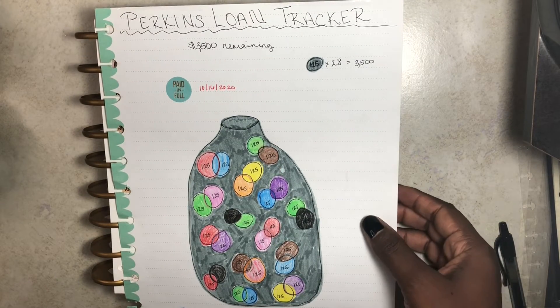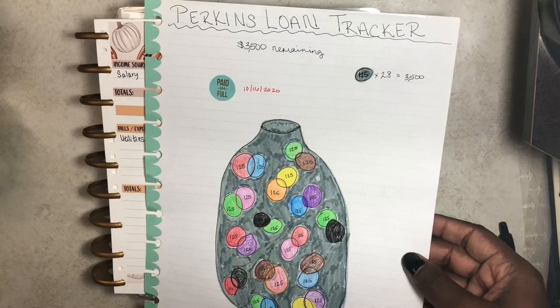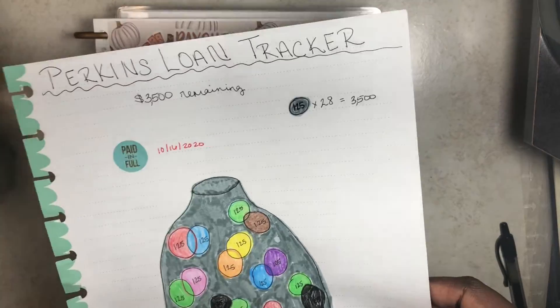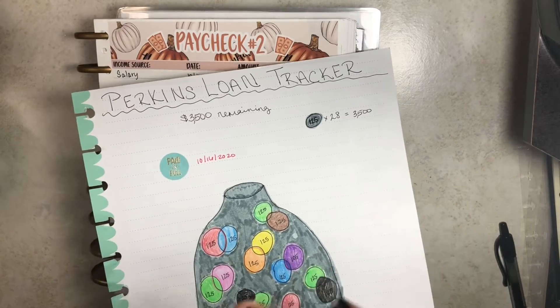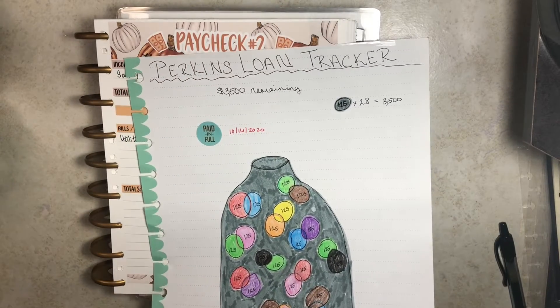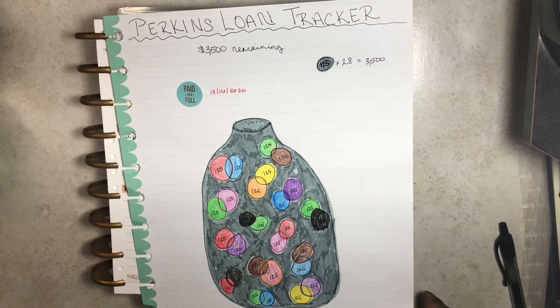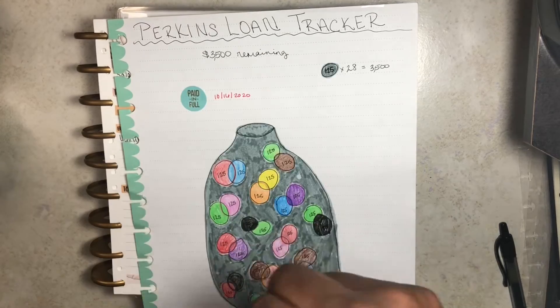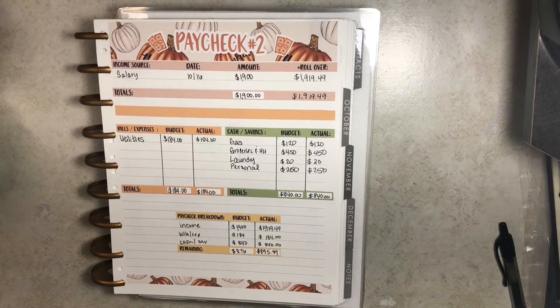The Perkins loan is now done — it's out of my life forever. I will be contacting UAS this week to get my paid-in-full letter, because you definitely want to get all of your paid-in-full letters for whatever debt you have, so you keep that for your files and records. In case anybody tries to act up later on down the line, you can say you paid it off on this date — and here's your receipt.